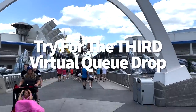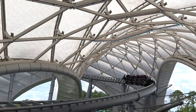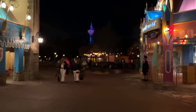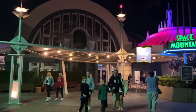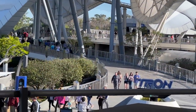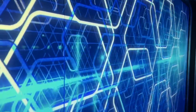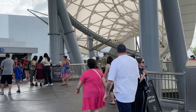If you missed the Tron Light Cycle Run virtual queue drops at 7 a.m. and 1 p.m., you might have one more chance depending on your hotel. If you're staying at a deluxe resort, you'll have extended evening hours — the chance to stay in certain parks up to two hours after they officially close. You can try to grab a boarding group at 6 p.m. on nights when extended evening hours take place in Magic Kingdom. Note that you need a valid ticket and park pass reservation for Magic Kingdom on that same day, or a valid park hopper ticket with a park entry earlier that day.